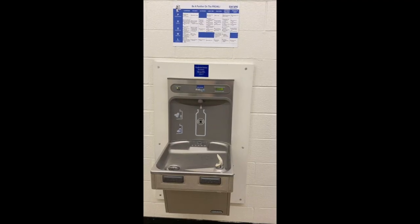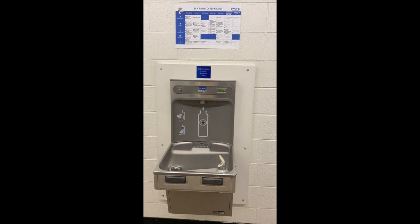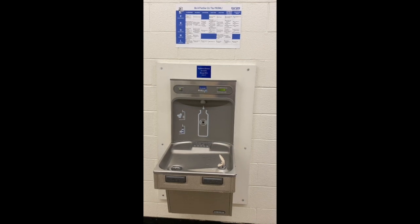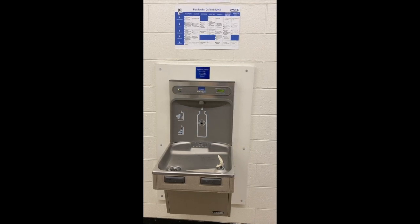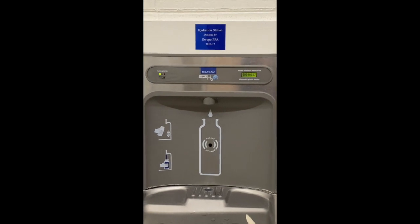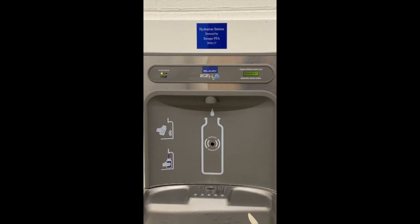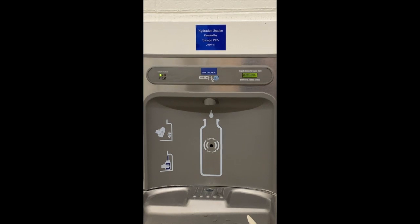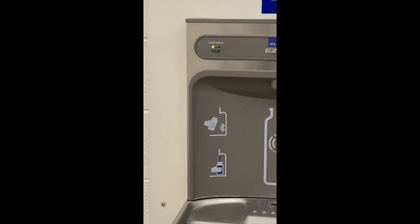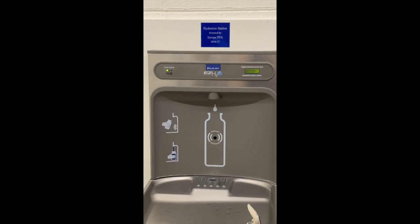What we're looking at right now is a hydration station that was donated by the Swope PFA in school year 2016-17. We're asking all of our students to bring water bottles to school to stay hydrated, because our drinking fountains are not to be used due to safety restrictions. We're focusing on kids bringing their water bottles and using our hydration station. If any water fountains are open, those will be used just to fill water bottles — the expectation is that water fountains are not to be used as drinking fountains.